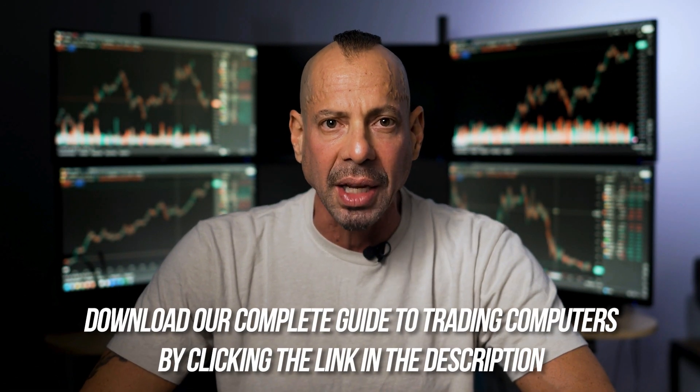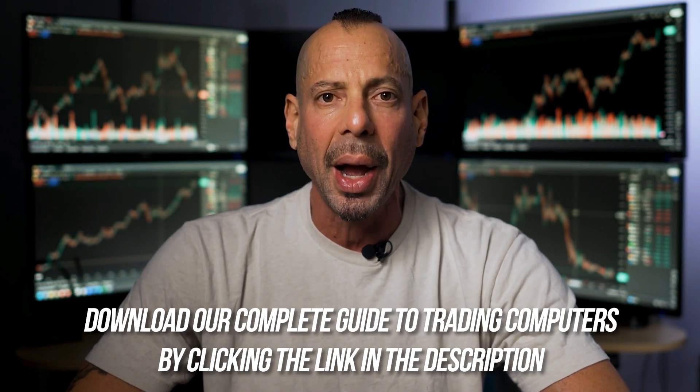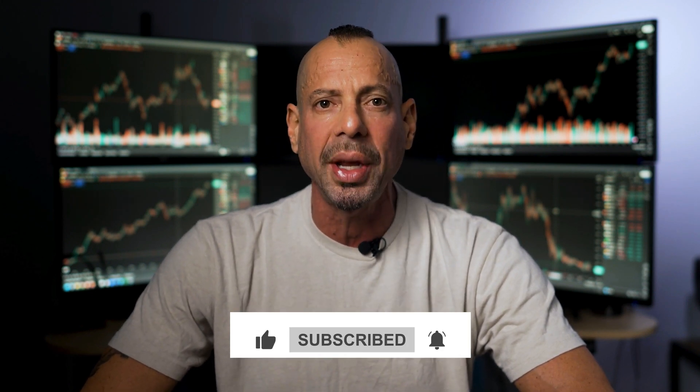Thanks for watching. If you haven't already, please feel free to download our complete guide to trading computers by clicking the link in the description. Also, please subscribe to this channel — I'm making several videos a week, and my only goal is to help you optimize your trading. My name's Eddie Zee. Thanks for watching, and I'll see you in the next video.